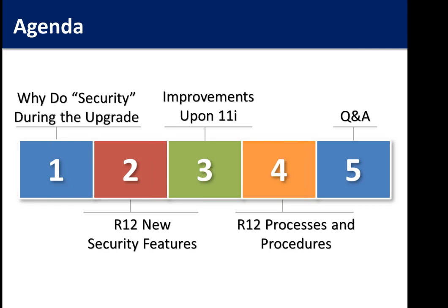Today's topic is: why do you want to do security during your R12 upgrade? We're going to walk through some scenarios talking about the key things you should be doing during your upgrade and why you should include security. We'll talk about new features within R12, improving some of your 11i processes, changes to R12 processes and procedures, and then open it up for about five to ten minutes of questions and answers.